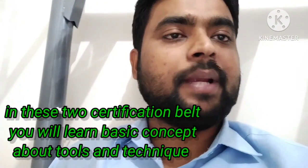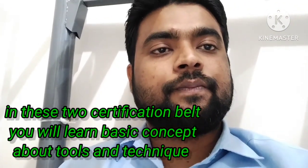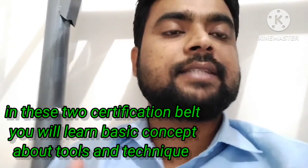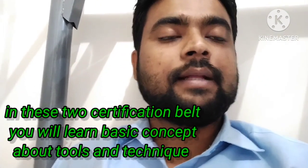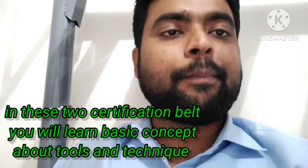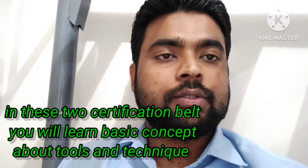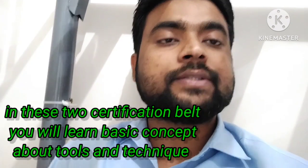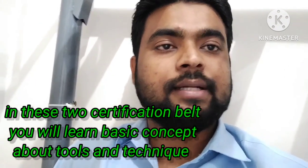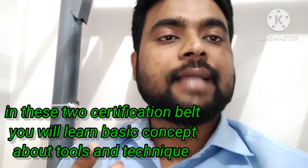If you do the Lean Six Sigma White Belt course, you will learn the basic principles of Lean Six Sigma — basic things about tools and techniques. You can work as a team and solve problems as a team, but you cannot lead the project.